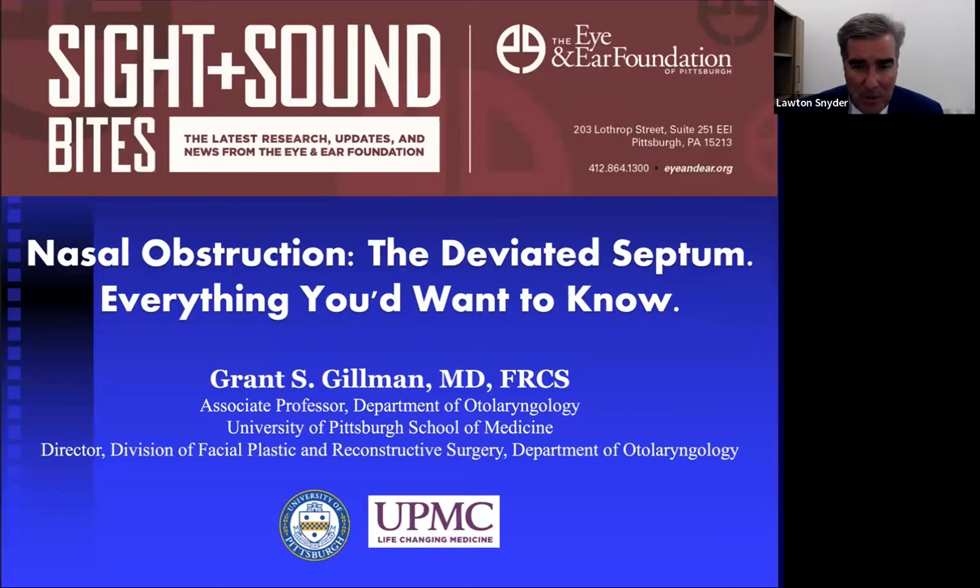Welcome and thank you for coming to the webinar series from the Eye and Ear Foundation called Sight and Sound Bites. This bi-weekly webinar series highlights research at the University of Pittsburgh School of Medicine. Today's topic is nasal obstruction and the deviated septum. I'm Lawton Snyder, CEO of the Eye and Ear Foundation, which supports research to advance care for vision, hearing, balance, voice, and cancers of the head and neck. Philanthropic support makes this research possible, and donations can be made through our website.